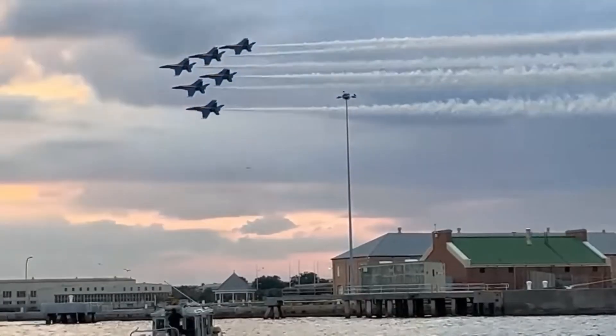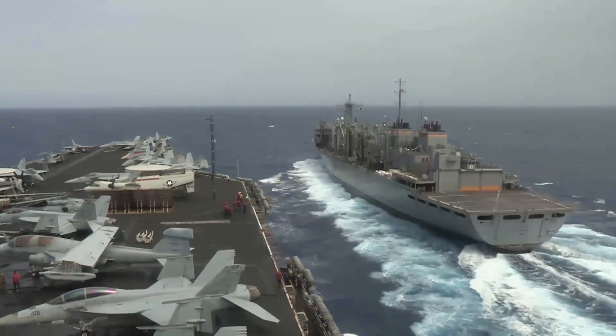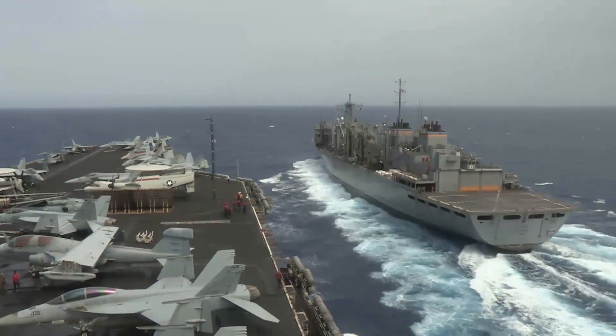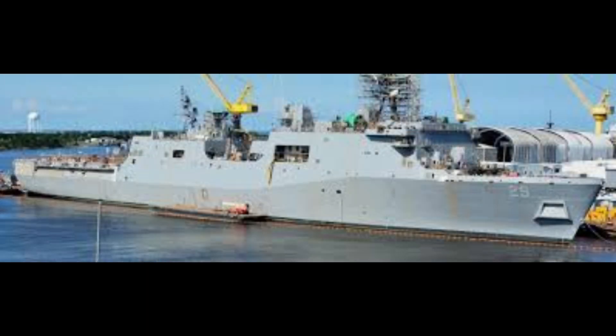Now, aircraft carriers are definitely impressive — they're like floating air bases. But they're also super expensive to build and maintain, not to mention the huge crews they need to run. That's where ships like the LPD-29 come in. They're smaller, more agile, and way easier to replace if needed.